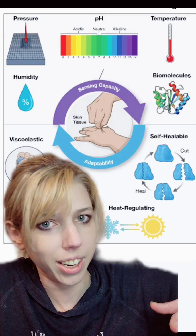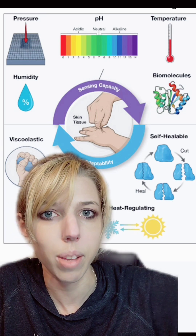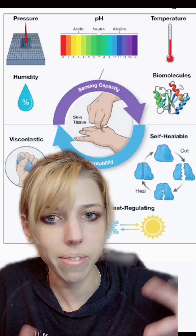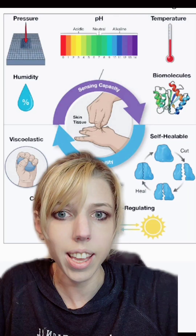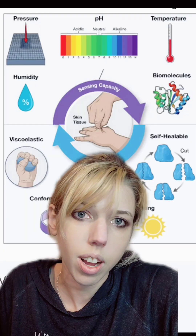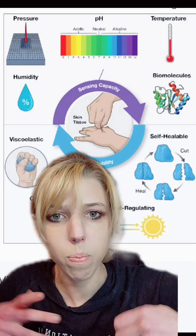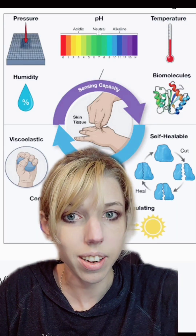Graphene is highly conductive and can react to things like temperature, pH, pressure, and humidity. It could actually let exosuits — like the kinds that astronauts wear — feel the environment and channel it back into your own skin and nervous system. Graphene is also capable of self-organization, so it doesn't have to be super hot or super cold. It can form nice little lattice formations, and if you break it, it can just come right back into place, making it an ideal material.